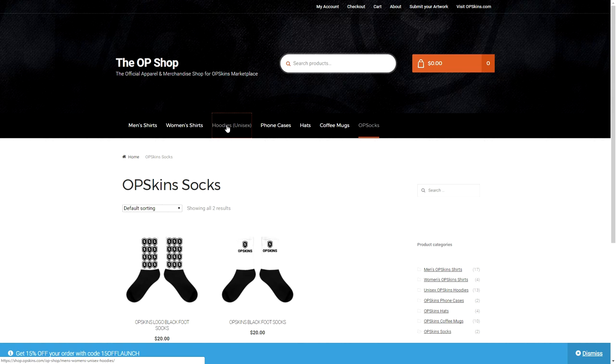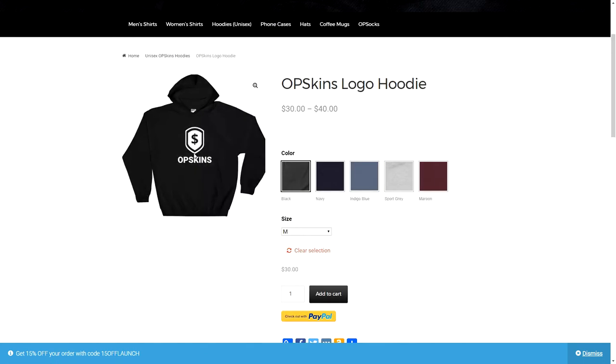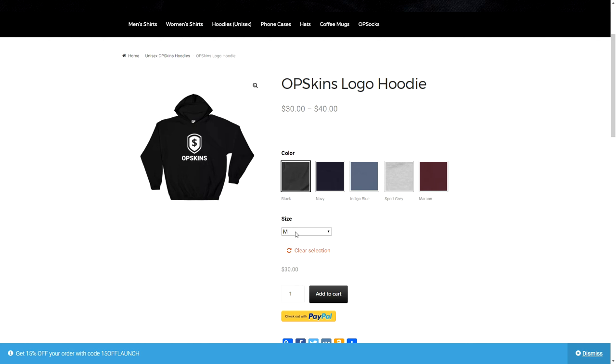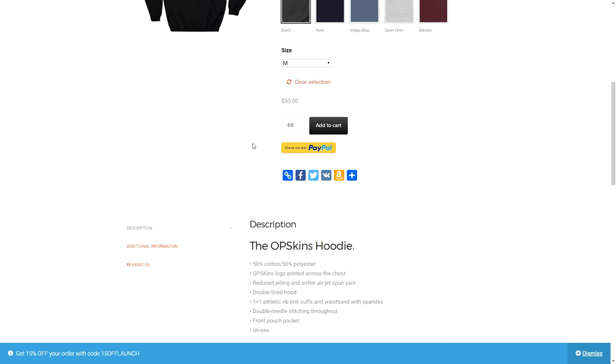If I want to buy a hoodie, let's click on the OPSkins logo hoodie. We're going to click it in grey, then click on Buy Now. You can choose the color once again and get a bigger picture. Then you can choose the size from S to 4XL. Then you choose your size, type in how many you want, and click Add to Cart. Then just click on checkout.